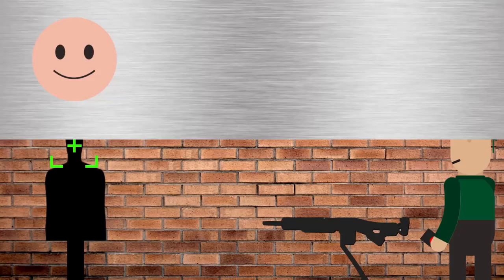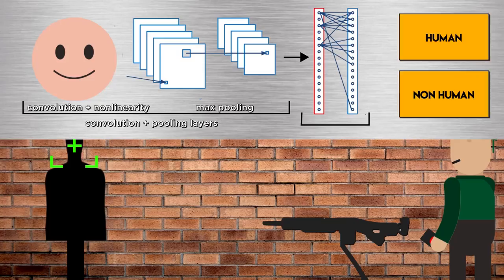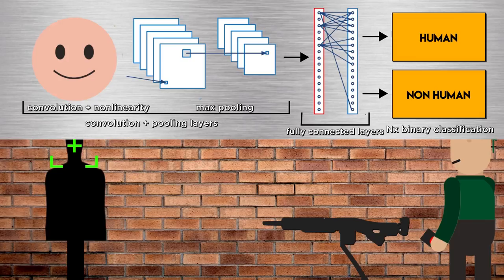Using a pre-trained network, soldiers can don a set of goggles that show a computed bounding box around their targets, or even feed the computed coordinate to a weapon and have its position adjusted accordingly, and fire automatically — effectively using auto-aim.